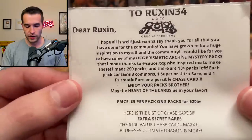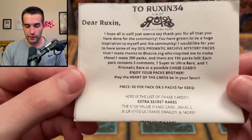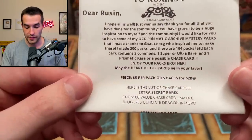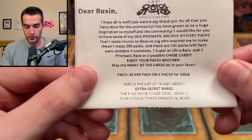We have a little note here. 'Dear Ruxin, I hope all is well. Just want to say thanks for all that you have done for the community. You have grown to be a huge inspiration to myself and the community. Thank you very much. I would like for you to have some of my OCG Prismatic Archive Mystery Pack.' They're OCG — interesting. 'That I made thanks to SauceCCG, who inspired me to make these.' SauceTCG, the guy who sent us a lot of epic mystery products. Made 200 packs, there are 104 left. Each pack contains three commons, one super and an ultra, and one Prismatic or possible chase card. Enjoy your packs.